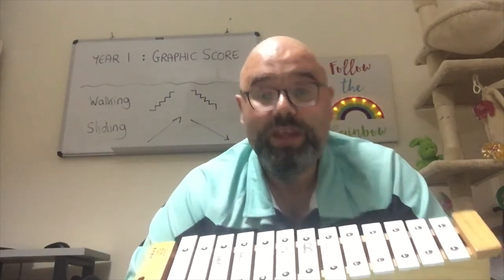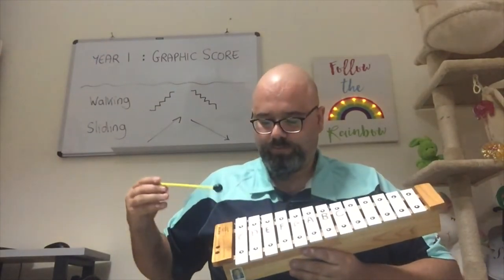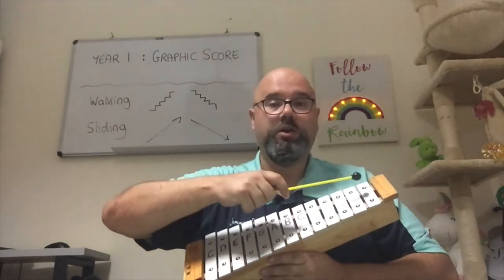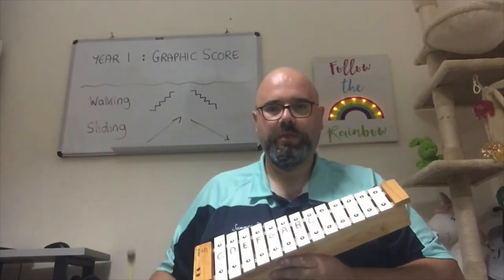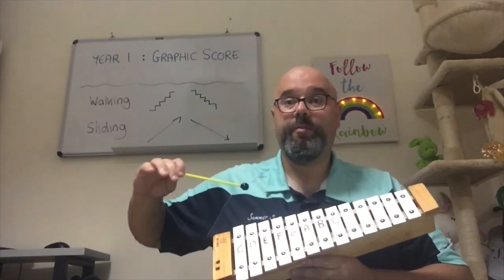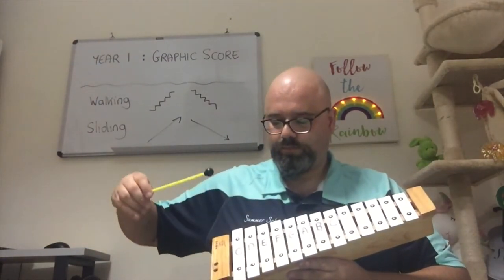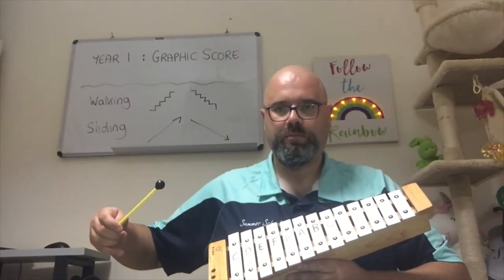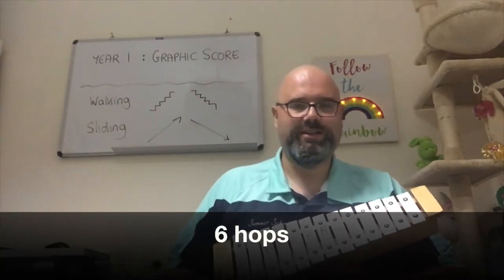Now one thing that bunnies like doing is hopping. Bunny Fufu sometimes hops on the spot at the bottom of the hill. How many times is Bunny Fufu hopping at the bottom? How many did you hear? Six — six is the right answer.